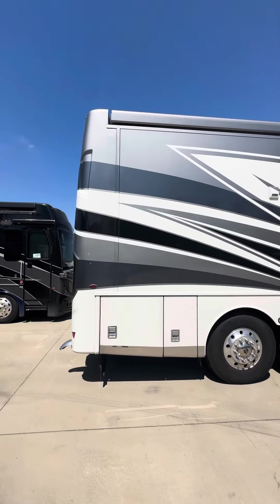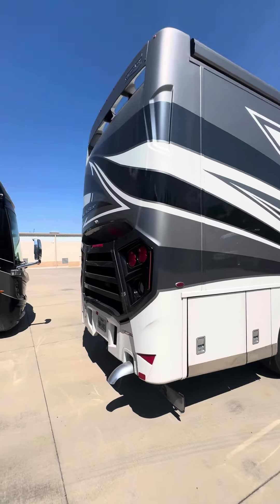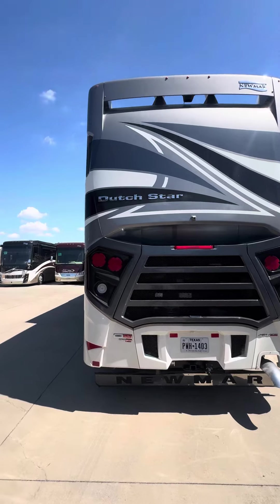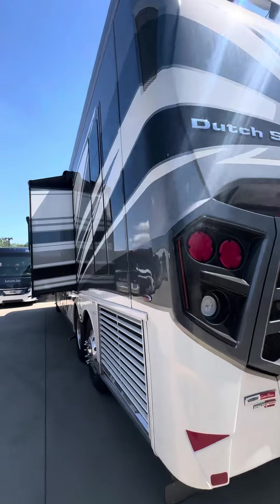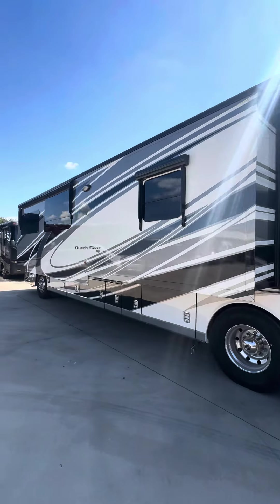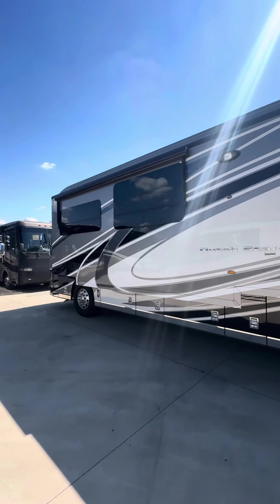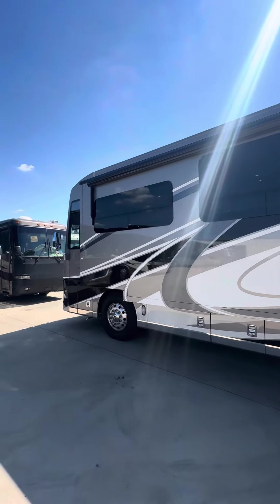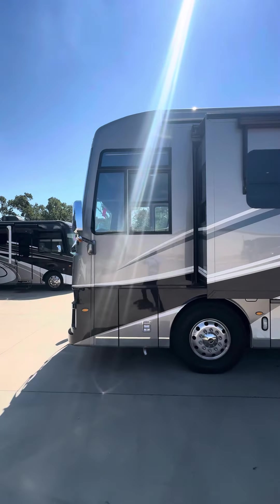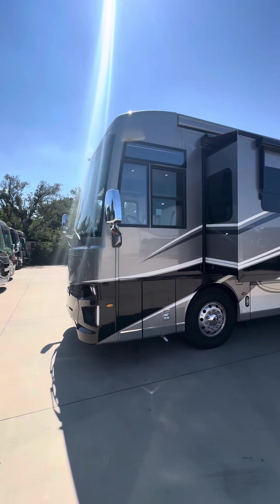You've got the fridge down below, the backup camera, side cameras, the chrome trim line, the 360 cameras, the heated floors, the Macerator, and the kitchen window. All of these are options — this coach is very loaded for a Dutch Star.